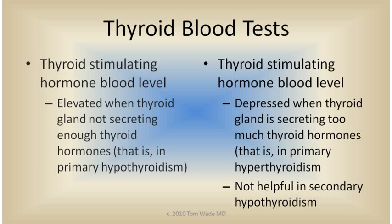That is in primary hypothyroidism. The pituitary gland TSH blood level is low when the thyroid gland is making and secreting too much thyroid hormones — primary hyperthyroidism. Surprisingly, thyroid stimulating hormone measurement, TSH, is not helpful in secondary hypothyroidism. That is in hypothyroidism caused by the pituitary gland not making enough TSH to adequately stimulate the thyroid gland.